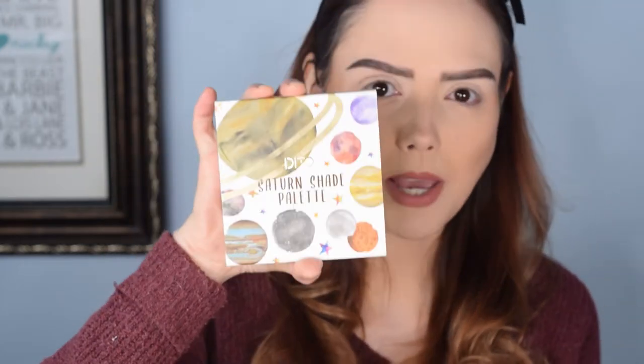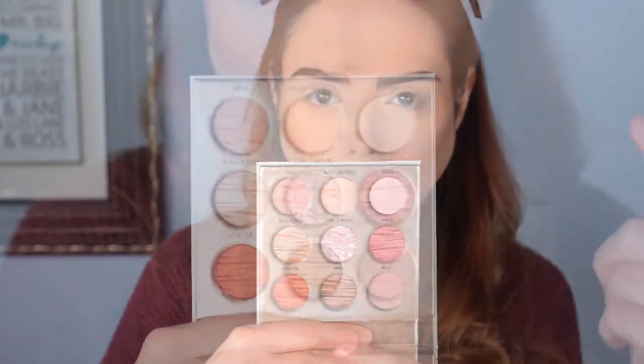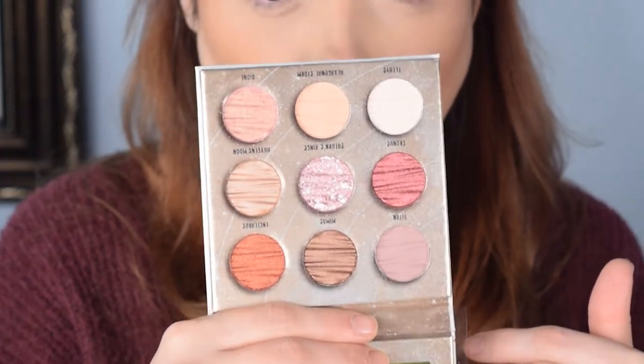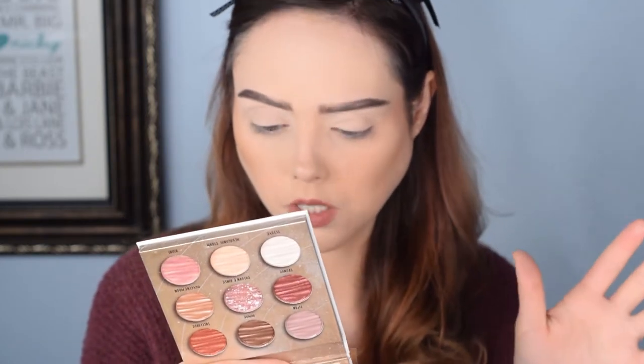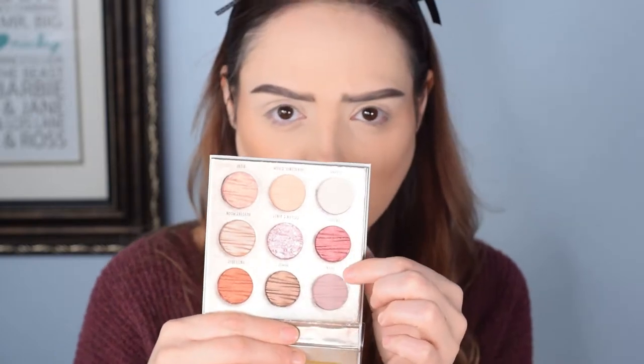In this bundle we got the Ditto Saturn Shade Palette. It looked pretty online and when I opened it I was like oh my gosh, I absolutely love it — gorgeous, a ton of really beautiful metallic-y fall shades. This shade is called Enceladus — the names are moons of Saturn. We've also got Cronus, which is gorgeous, and Titan, a really beautiful matte shade. Just a ton to work with in this nine-eyeshadow-pan palette.